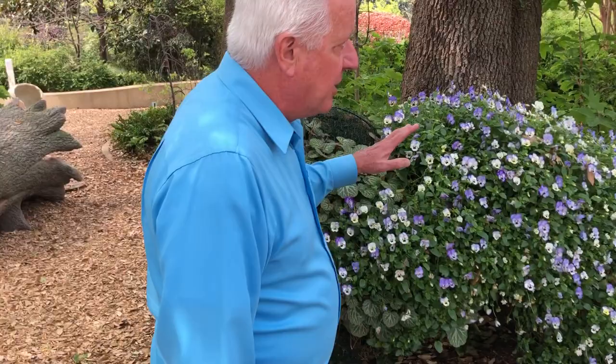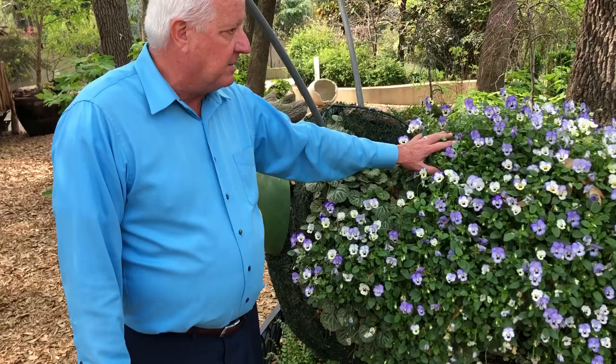As we warm up, we'll change, and so the violas won't be as happy as temperatures get warmer and warmer, and we'll change these out to a warm season flower that will cover the caterpillars.